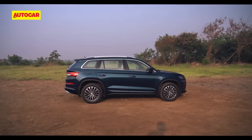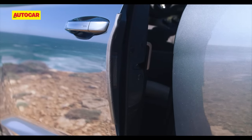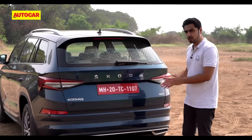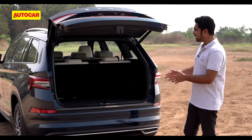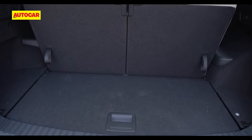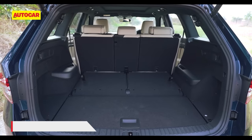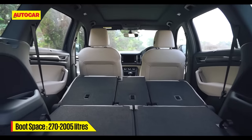There is one quirk — or rather the lack of it — worth bringing up. Remember those clever door protectors which popped out each time you opened the Kodiak's doors? Those have been given a miss in this 2022 version. The car gets an electrically operable tailgate, and when it opens it reveals a pretty decent boot area. You can easily fit in two soft bags with all three rows up. You can fold the 50-50 split last row down, and even the middle row folds to liberate a cavernous 2005 litres of luggage space.